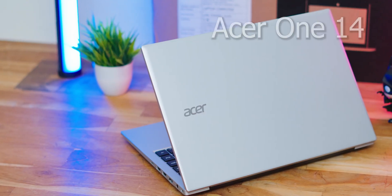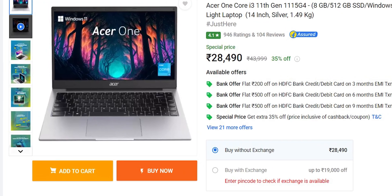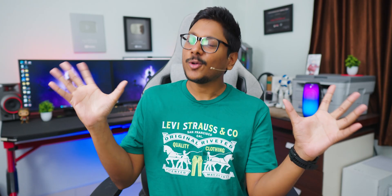Today in the house I have a very interesting laptop from Acer — this is their all-new Acer 114. It has very interesting hardware at a reasonable price point. It is powered by Intel's 11th gen platform, available in both i3 and i5 editions, has 16 gigs of DDR4 RAM, PCIe NVMe SSD, a 1080p 14-inch IPS level display, and all of this at a starting price of only around 28,490 rupees for the i3 edition.